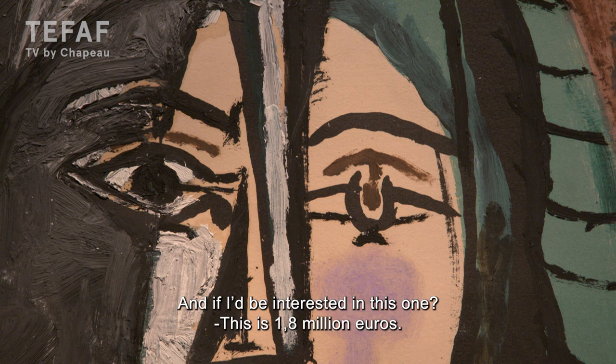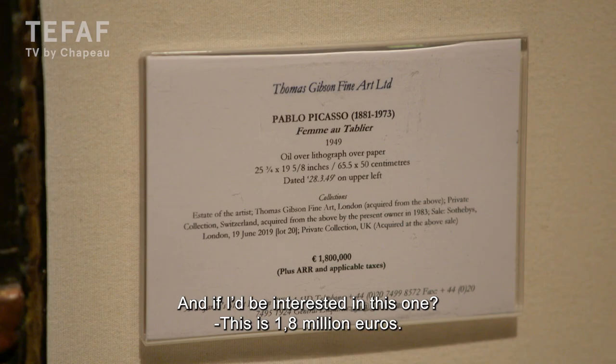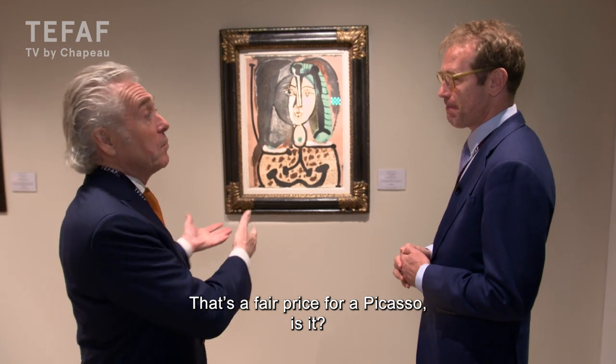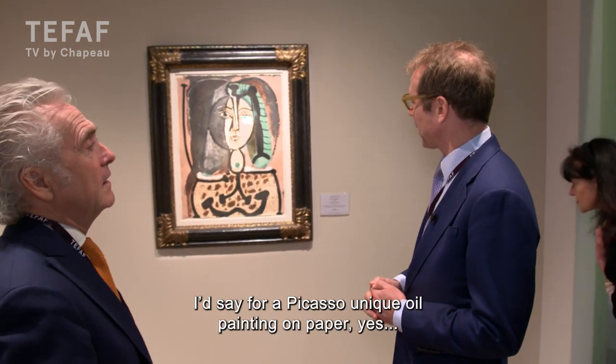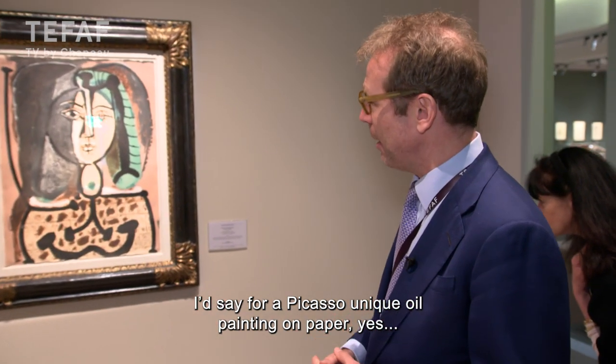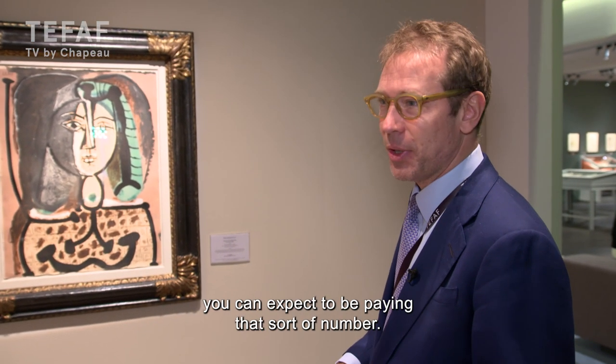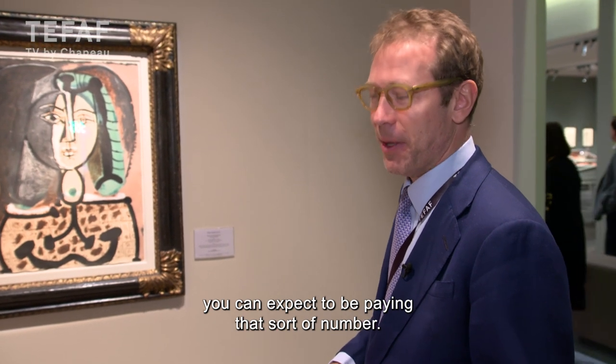And if I'm interested in this one? This is 1,800,000 euros. That's a normal price for a Picasso. I would say for a unique oil painting on paper, yes, you can expect to be paying in the region of that sort of number.